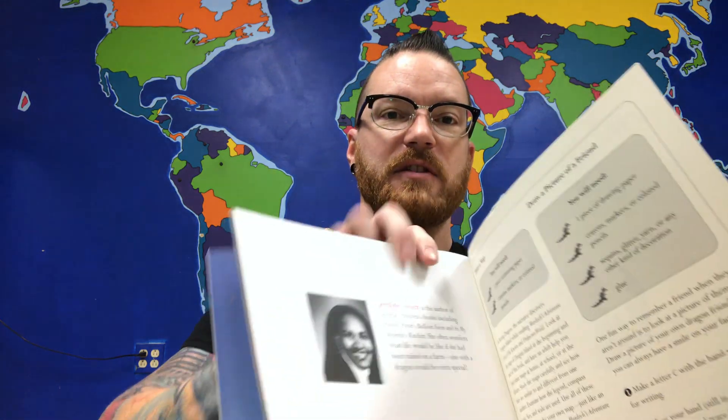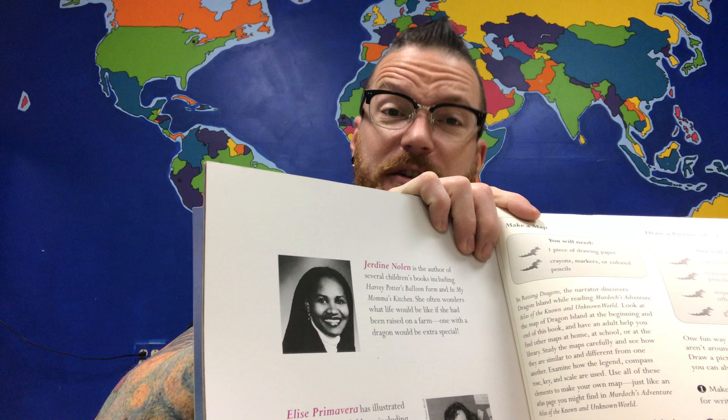So we're going to read Raising Dragons by Jardine Nolan. And a quick note about the author — in the back it says that Miss Nolan is author of several books, and she often wonders what it would be like if she had been raised on a farm, especially one with a dragon, because that would be extra special. So here we go.